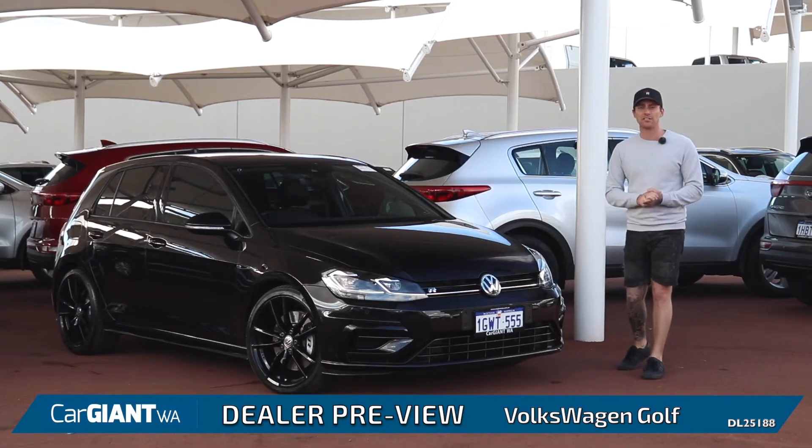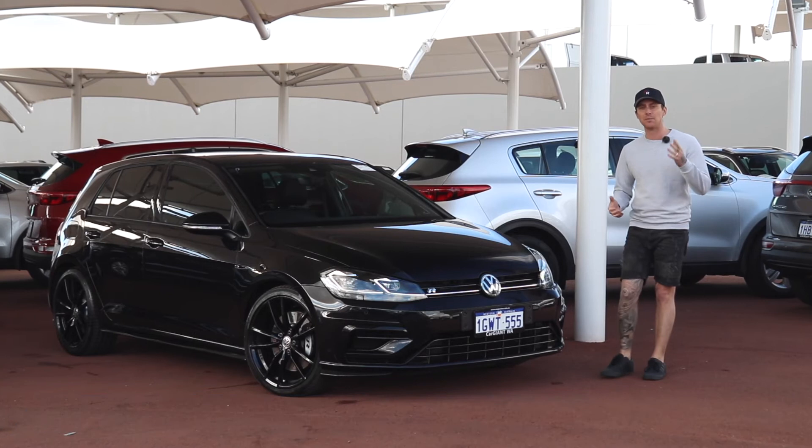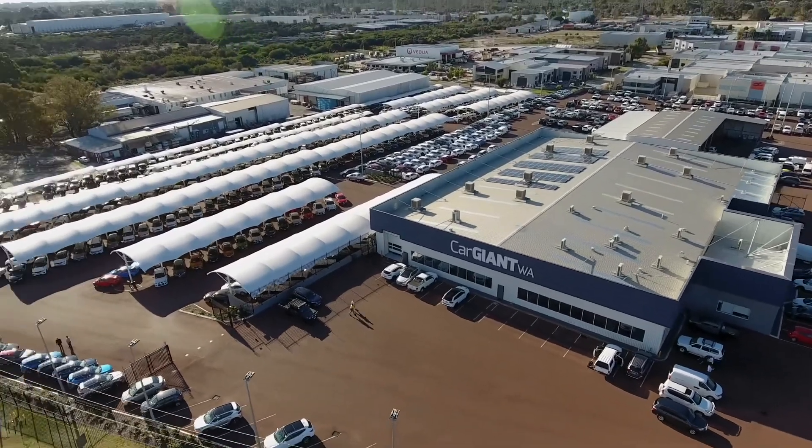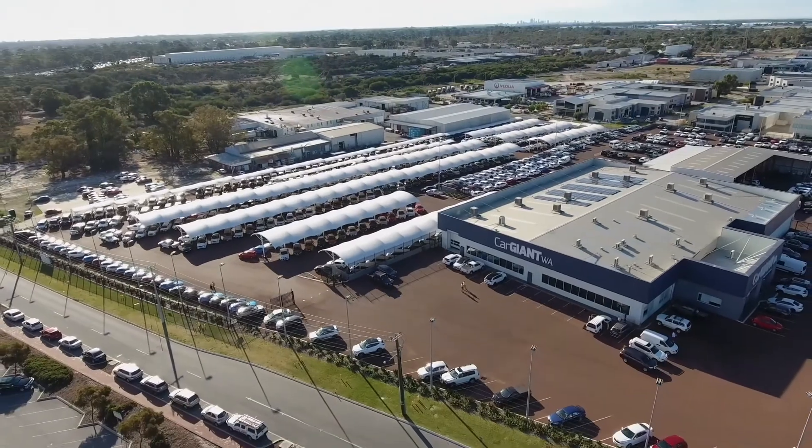To check out the full range of Golfs available here, please visit www.cgwa.com.au or come down to the lot at 9 Solomon Road, Jandakot.